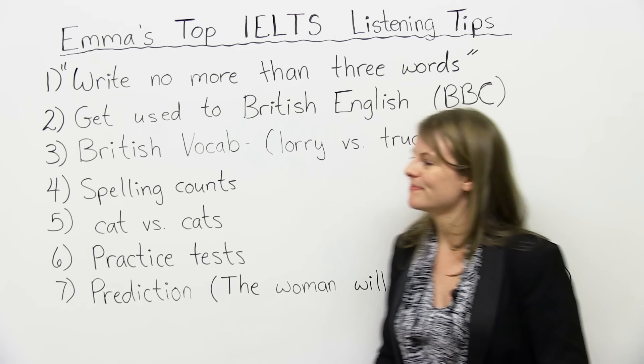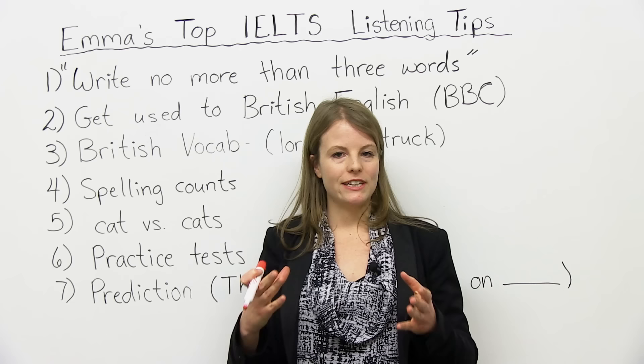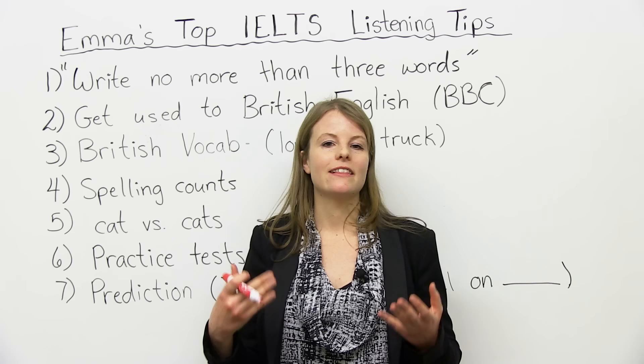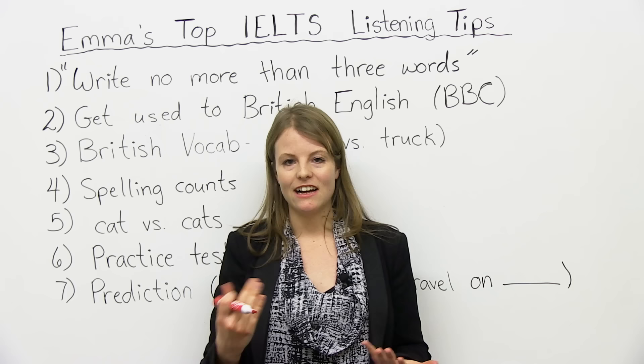So let's get started. My first tip: write no more than three words. What do I mean by this? On the IELTS, you will have to read the instruction of what to do. Oftentimes, before you listen, you're going to see: 'write no more than three words.' This is an example of an instruction you must follow.